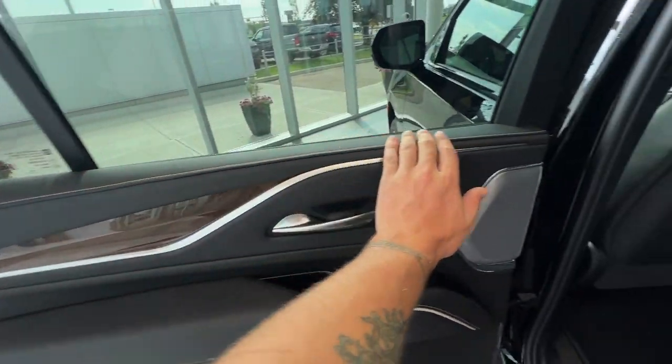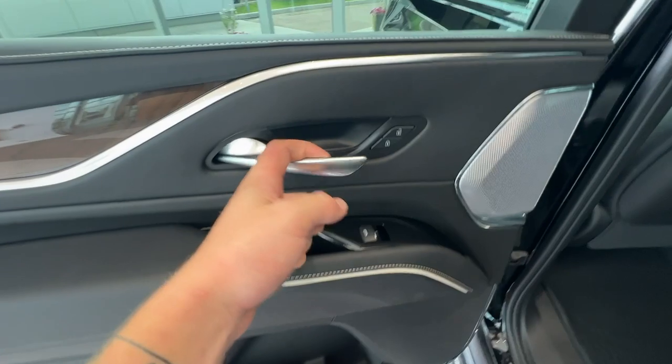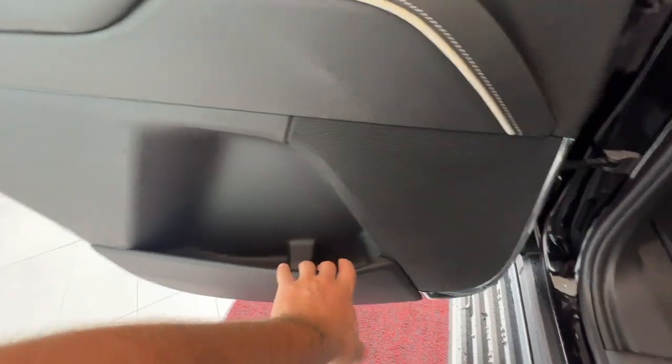Jumping into the rear interior, it continues with the all-jet black leather, with wood grain and chrome accents within the door. You have your chrome door handle, lock and unlock button, and window controls for the rear seat passengers. There's a little bit of storage space within the door and the AKG premium audio system. As you hop in the back, you'll find more storage space in the magazine holder in front.